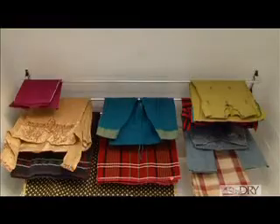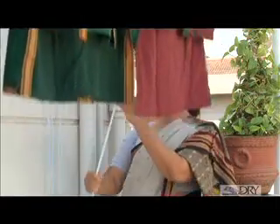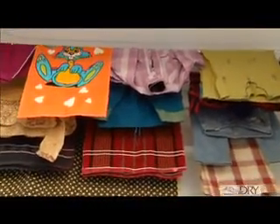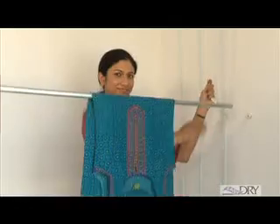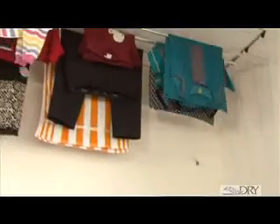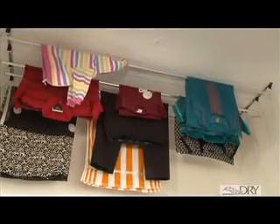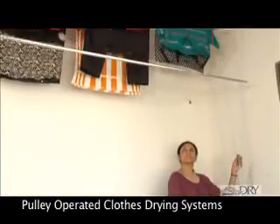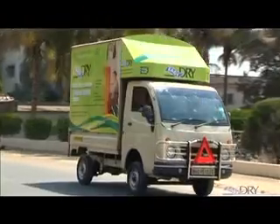Beautiful to look at, easy to operate and with a warranty of one year for the entire system. Easy Dry is the only branded system available in pulley operated clothes drying systems in India. With an extensive dealer network across India, Easy Dry is easily available and you can also order our do-it-yourself easy kit through courier.